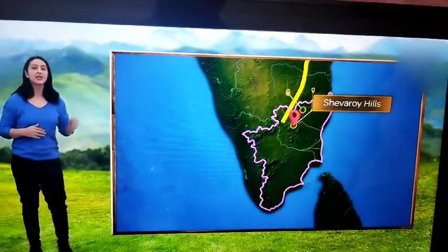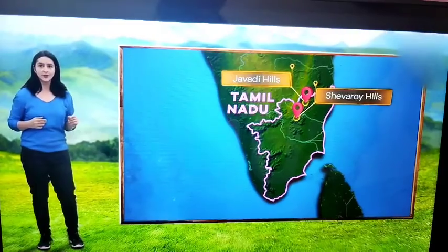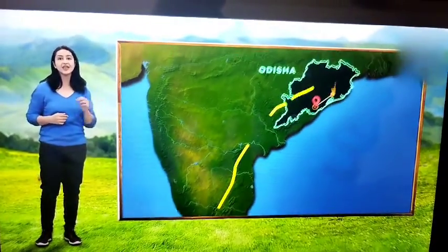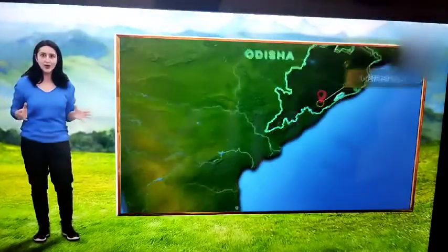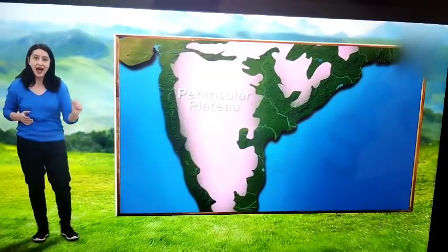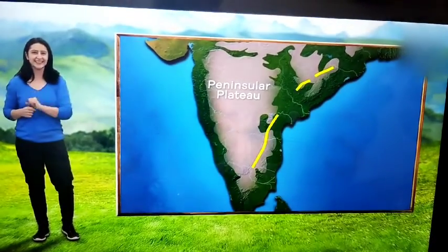That being said, the Eastern Ghats are home to famous hill ranges. The Shivaroy Hills and the Javadi Hills are both located in Tamil Nadu. The highest peak of the Eastern Ghats is the Mahindra Giri, which is 1501 meters tall. By now, you have learnt the extent of the Peninsular Plateau and how the Western Ghats are different from the Eastern Ghats.